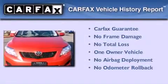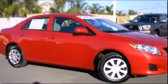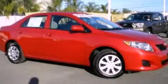This sedan has had only one owner and it qualifies for the Carfax buyback guarantee. This vehicle is sure to sell fast. Call and arrange your test drive today.